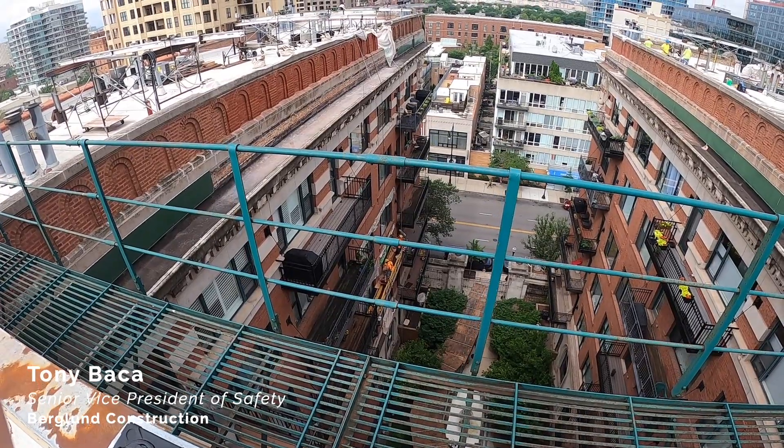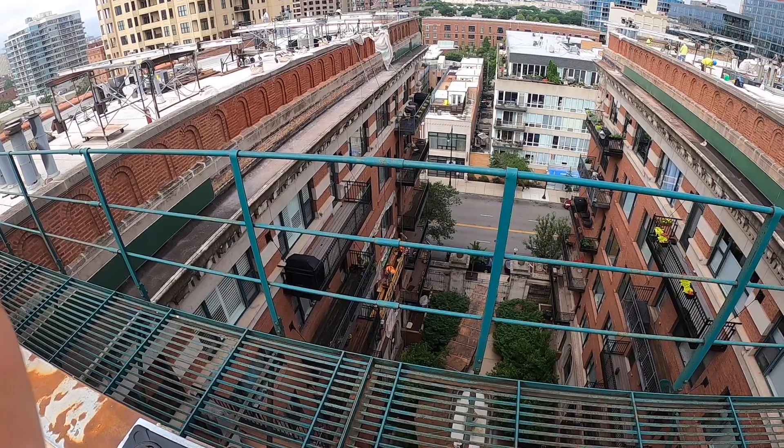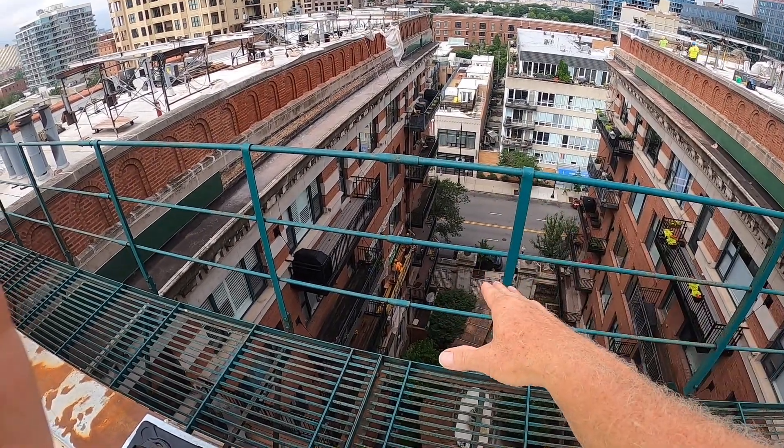This is Tony Baca, Senior Vice President of Safety at Berglund Construction Company, and this week's safety talk is on suspended scaffolds.